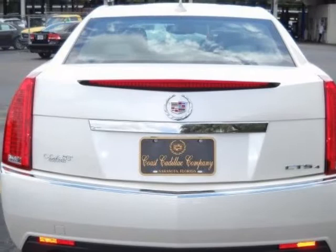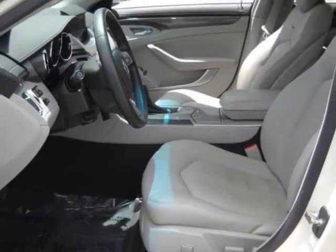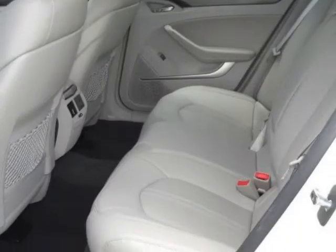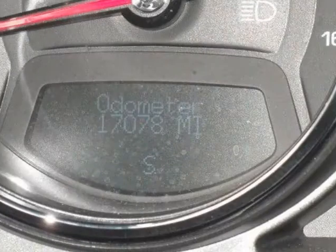Contact Marshall Zipney at 941-232-6290 for additional information and pricing. Our dealership has run an independent report on this vehicle and stands by its current reading — take this vehicle home now.